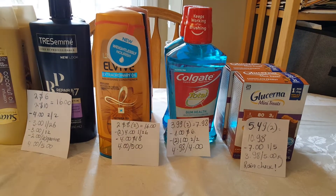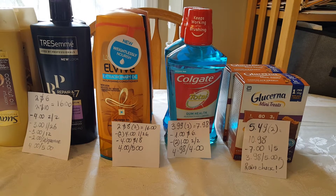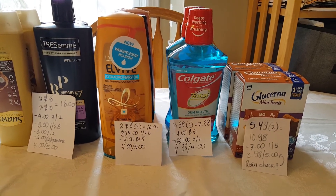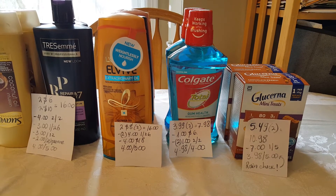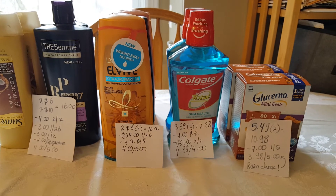Lucerna — I finally found this product. A couple weeks ago we had this deal and I got a rain check. These are $5.49 and two of them is $10.98. We still have that $7 off two coupon that came in the January 5th insert. So if you did have that rain check, you would pay $3.98 and get $5 back.